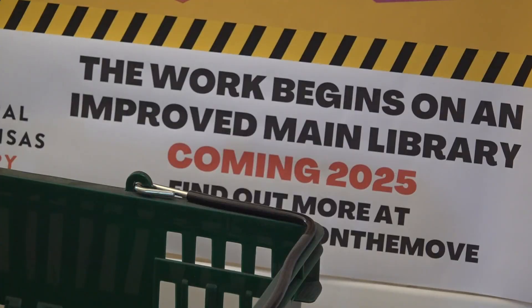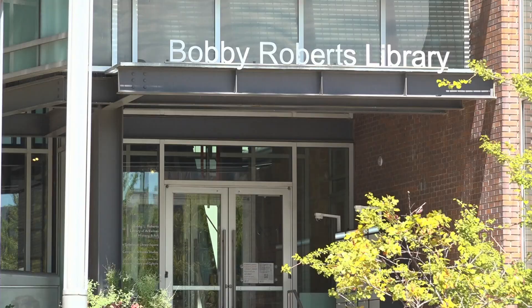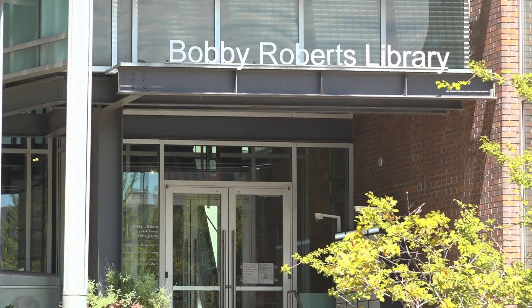Renovations to bring these things to life will start soon, but in the meantime, people will still have a place to go. Pretty much everything you could do at the main library previously, you'll be able to do at what we're calling Mini Main on the first floor of Roberts Library.